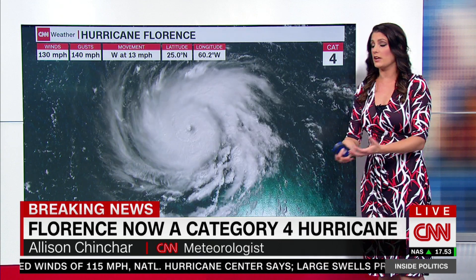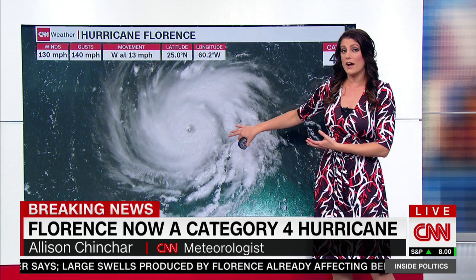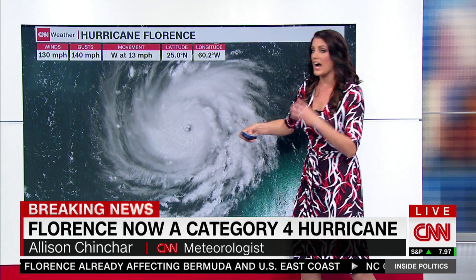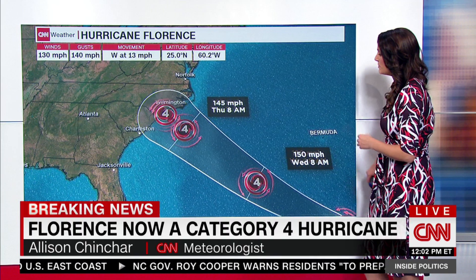At 11 o'clock we were at Category 3. We are now up to a Category 4 storm. Winds sustained are 130 miles per hour with this storm, gusting up to 140. The other thing to note is the eye is really starting to come into play, where you can really see it visible on those satellite images.